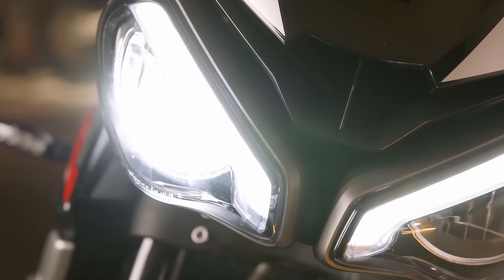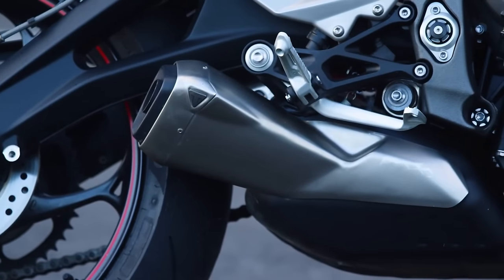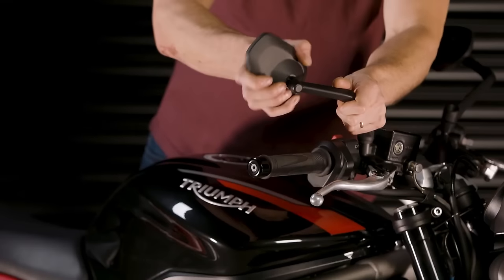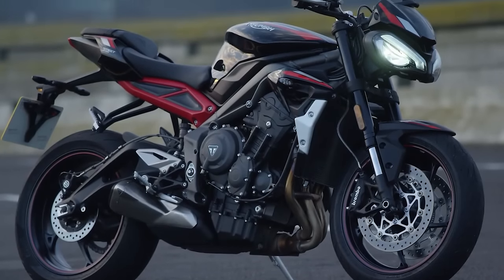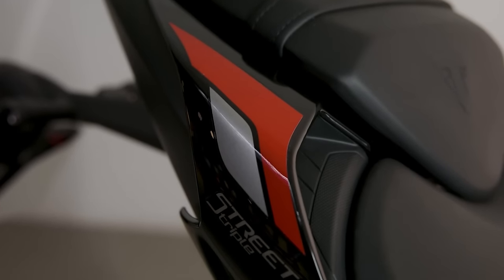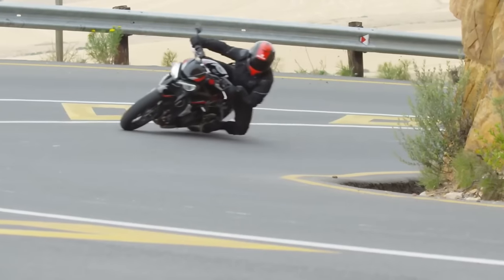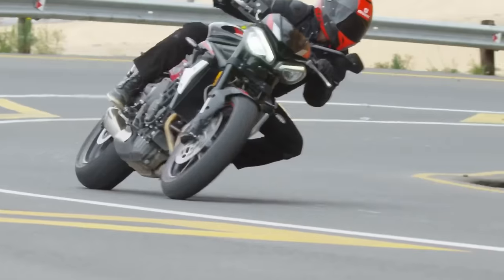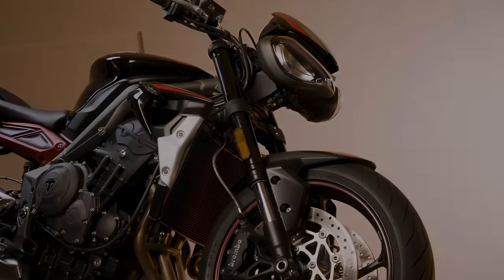The other bike in this horsepower range is the Indian FTR 1200 — a very different bike that makes its power much differently. Obviously it's a big V-twin and this is a triple. But I think I would still pick the Street Triple R as it's lighter and more versatile. I also really considered the XSR 900 coming out for 2022 — that seems like a really cool bike too — but I still think I would go for the Street Triple, but barely.